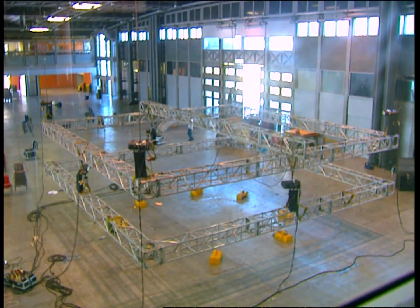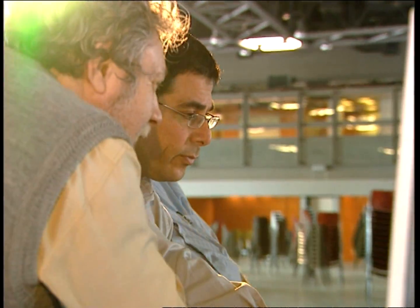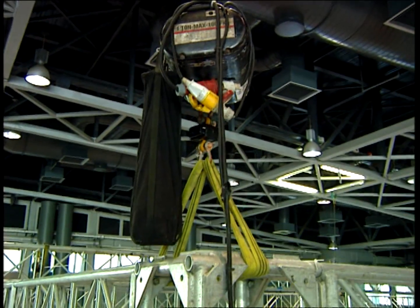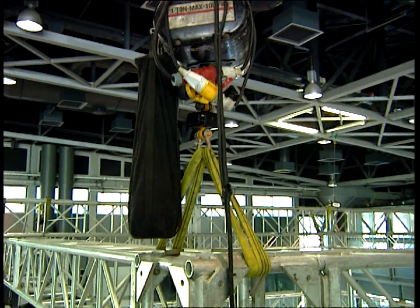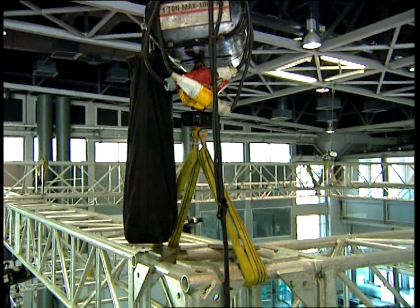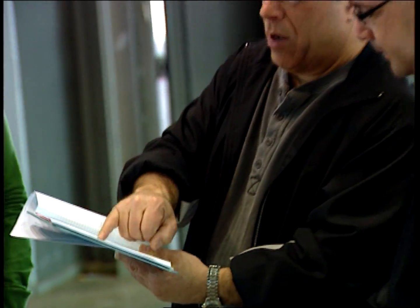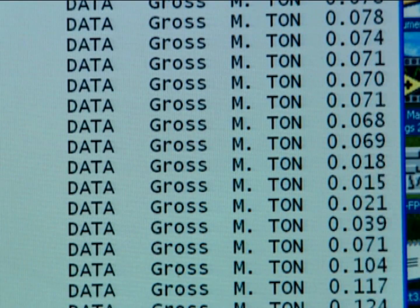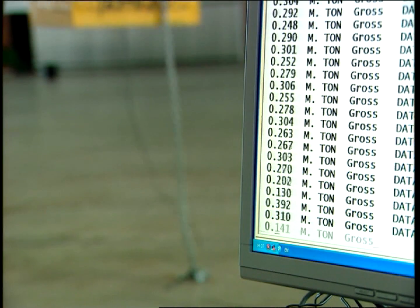The purpose of the experiment was to check the forces and loads involved in acrobatic shows, and in lifting and hanging sound and lighting equipment for entertainment purposes. The experiment was conducted in the presence of Bill Sapsus of Sapsus Rigging Installations USA, with a special system enabling 25 measurements per second.